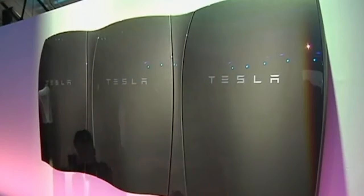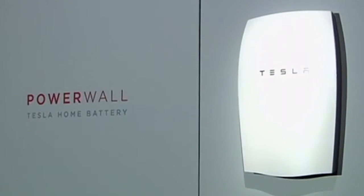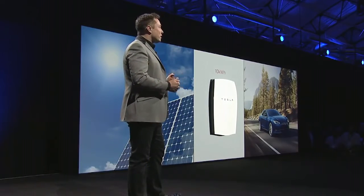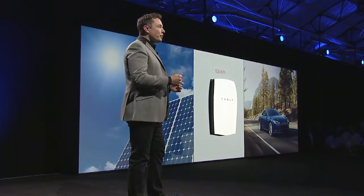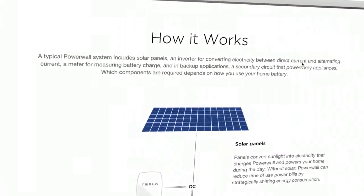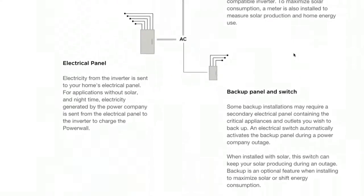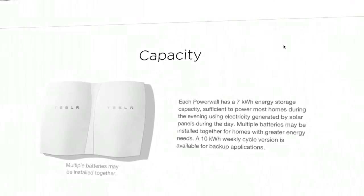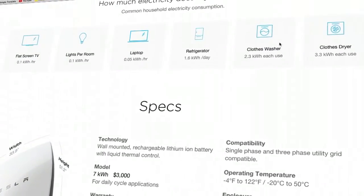A few important things to point out: the fact that it's wall mounted is vital — it's flat against the wall. It has all of the integrated safety systems, the thermal controls, and the DC to DC converter. It's designed to work very well with solar systems right out of the box. It gives you peace of mind so if there's a cut in utilities you're always going to have power, particularly if you're in a cold place. You can even go completely off grid — take your solar panels, charge the battery packs, and that's all you use.